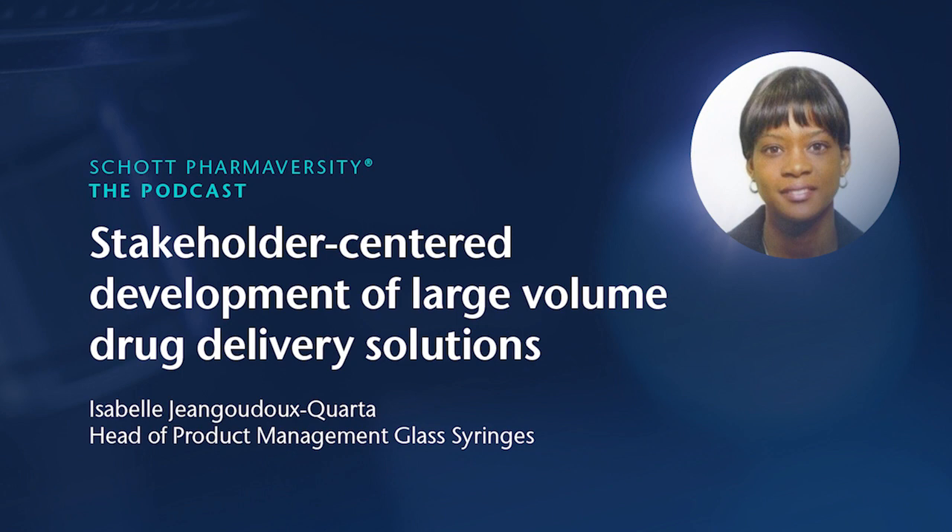So, you mentioned that this transition from hospital environment to home care is already taking place. Could you provide an example of what kind of medication or diseases will benefit from this home care medication? Currently, there are already marketed high-volume biologic drugs used in large-volume administration in therapies and applications for cardiovascular and metabolism, oncology, immunology, neurology, chronic migraine, and also respiratory disease.